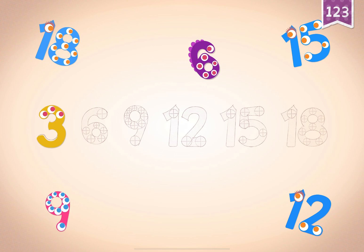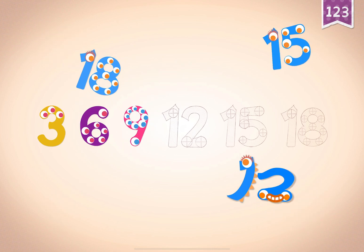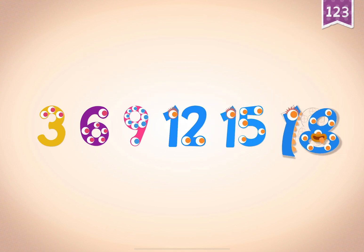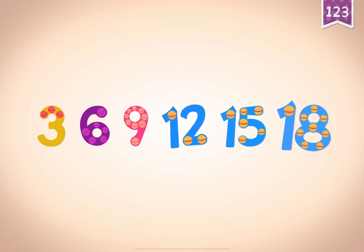Three, three, three, three. Six, six. Nine, nine, nine, nine. Twelve, twelve. Fifteen, fifteen. Eighteen, eighteen, eighteen, eighteen. Three, six, nine, twelve, fifteen, eighteen.